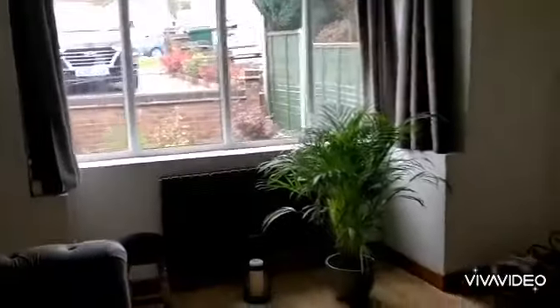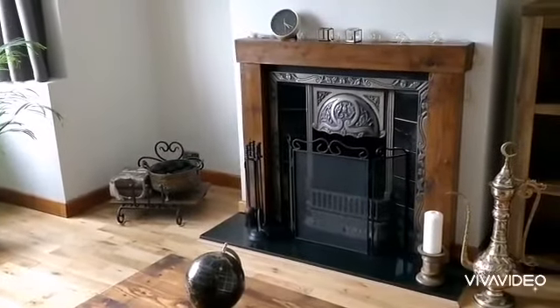Excellent sized room with a bay window at the front. Really good sized reception room with a feature fireplace as well.